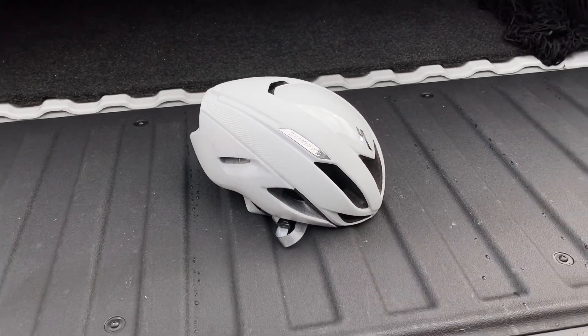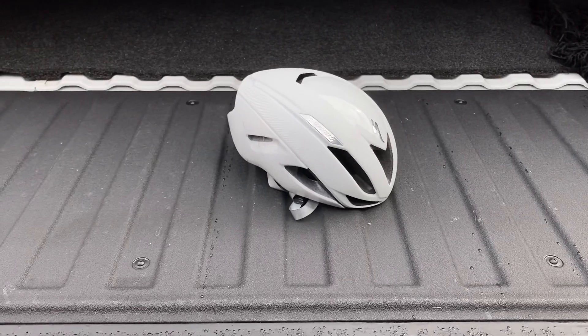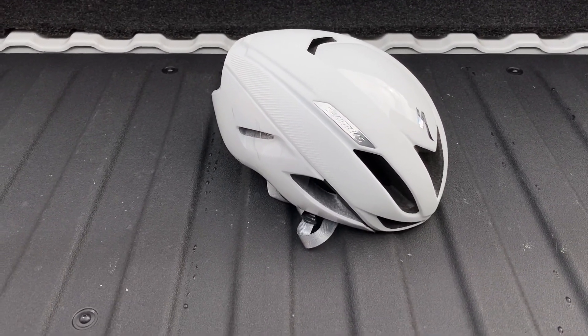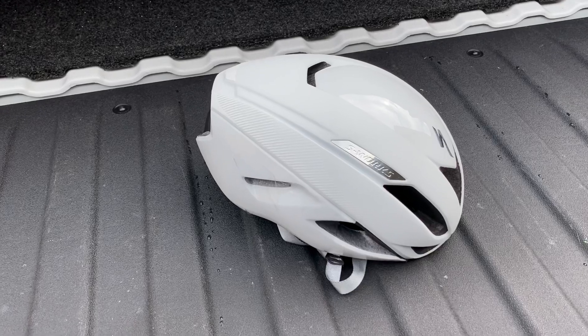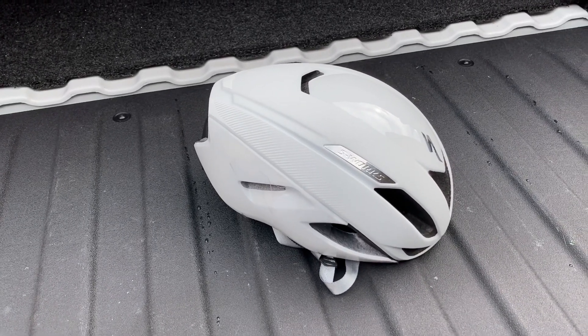Hey, how's it going everybody? This is GC Performance, back with another video. Today I have for you guys the Specialized S-Works Evade 2. I'm doing this video because I just did the announcement for the giveaway and I kind of want to go over some specs on this helmet to let you guys know what you could possibly be winning.